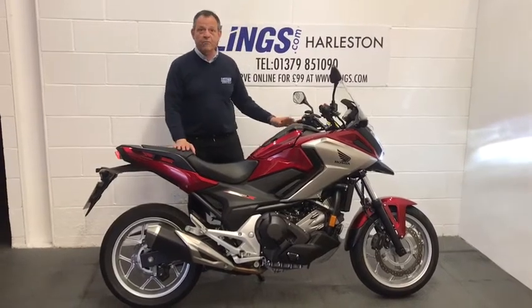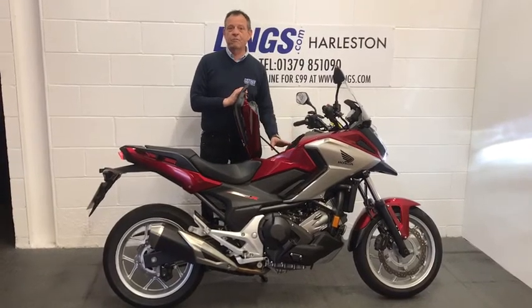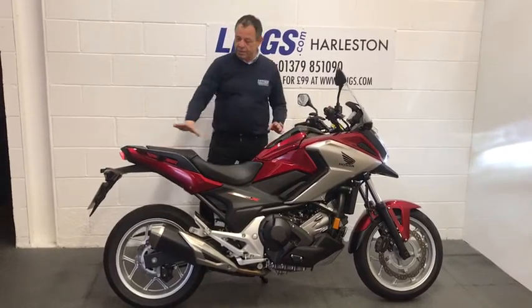This bike benefits from having storage where the fuel tank normally is, which is in here, and you can get a helmet in, which is really, really great. The fuel is accessed at the back here.